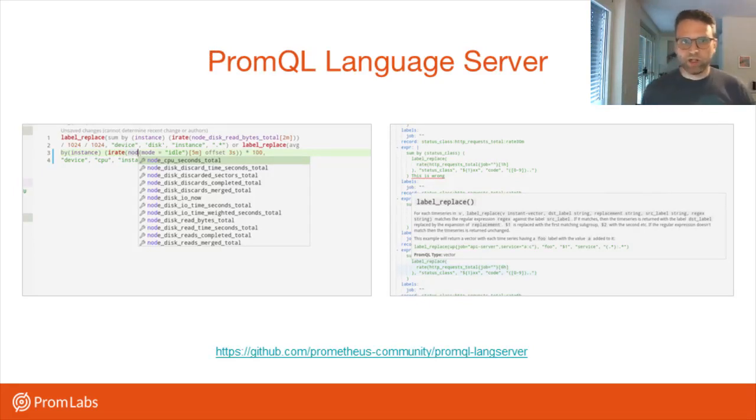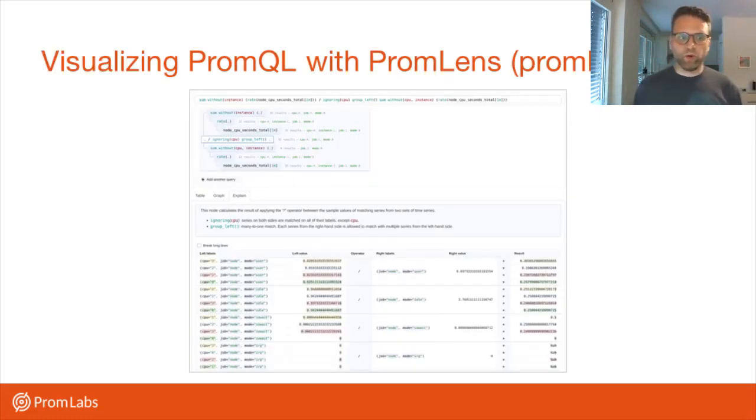Here's another open source project, initially created by an intern at Red Hat, which aims to provide language server protocol support for PromQL. The language server protocol is a standard by Microsoft for making editor support for a given language standardized between editors. This isn't completed yet, but in the long term we hope that both in the Prometheus server and in your editor — like Vim or VS Code — you'll be able to get really good autocompletion and help for functions when working with PromQL.